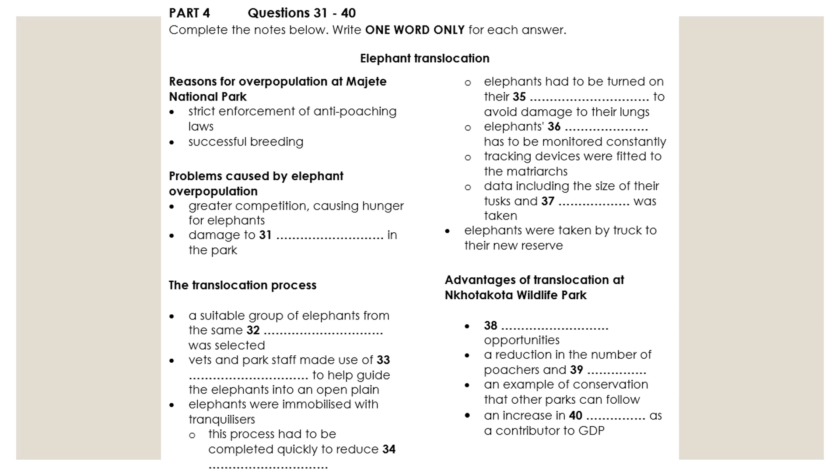Elephants were moved in groups of between 8 and 20, all belonging to one family. Because relationships are very important to elephants, they all had to be moved at the same time. A team of vets and park rangers flew over the park in helicopters and targeted a group, which were rounded up and directed to a designated open plain. The vets then used darts to immobilize the elephants.